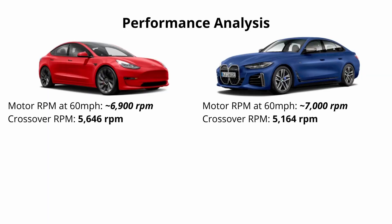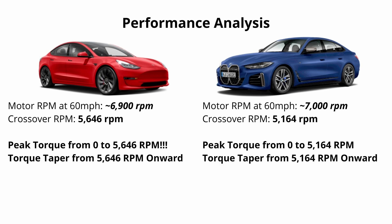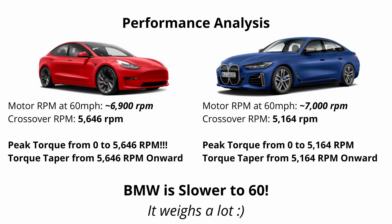What this means is these cars have peak torque from zero until their crossover RPM, and then that torque starts to drop to accommodate peak power. So in our earlier theoretical zero-to-60 calculation, we were assuming constant torque, but in reality it falls off well before 60 mph — and we could model that with a function, though it's a bit complicated. Despite having less torque and power, the Tesla is faster to 60 because its torque tapers at a higher RPM point, and it weighs a thousand pounds less — which is a huge factor.